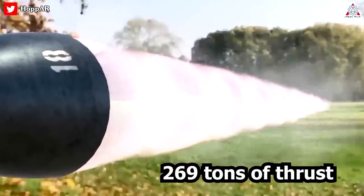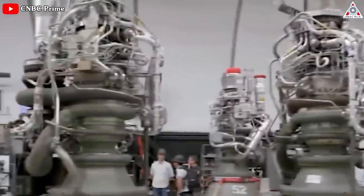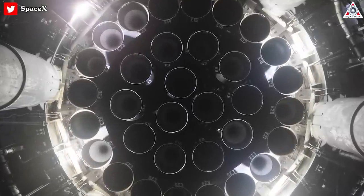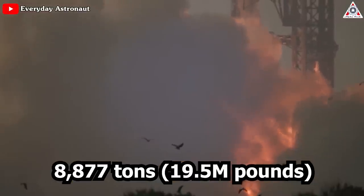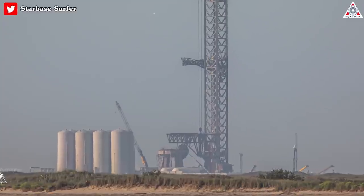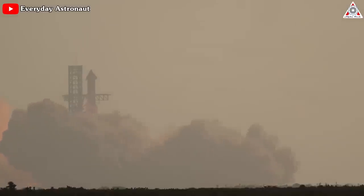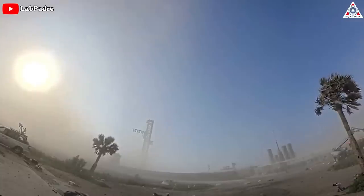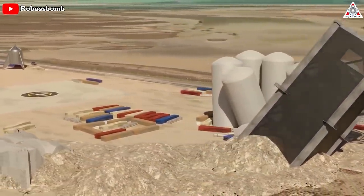When Starship's Super Heavy booster is equipped with 33 Raptor 3 engines, the cumulative thrust reaches 8,877 tons, or 19.5 million pounds. However, a core issue must be addressed: the launch pad. Even with fewer than 33 Raptor 2 engines firing at 90% power for a mere 10 seconds, substantial damage has already been inflicted. Therefore, utilizing Raptor 3 engines — which offer an upgrade of 20% in power — raises serious concerns about the potential for further detrimental effects.